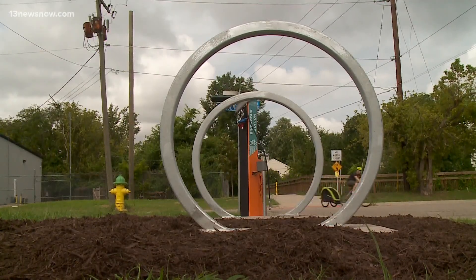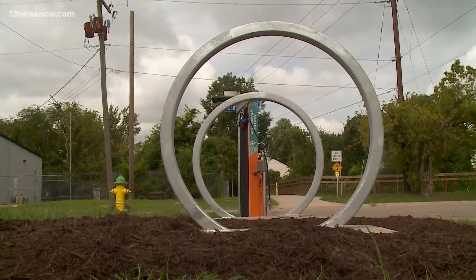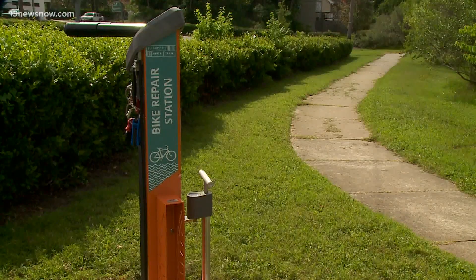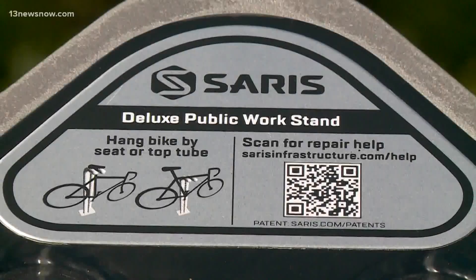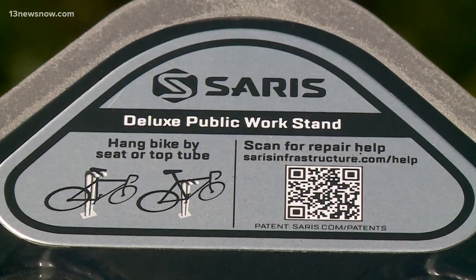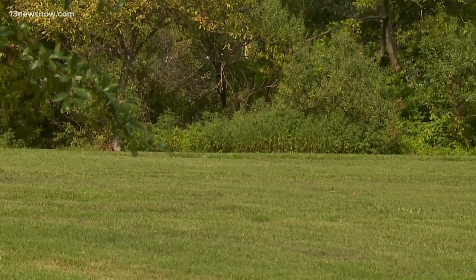Bike racks and repair stations will be installed in 18 different locations along the 10.5-mile trail, and all those locations will be on the ERT website, where you can download a map to take on your outing. In Norfolk, Madison Kimbrough, 13 News Now.